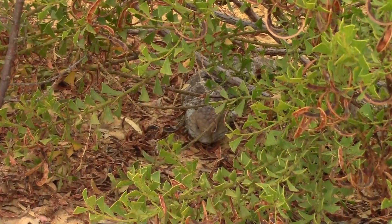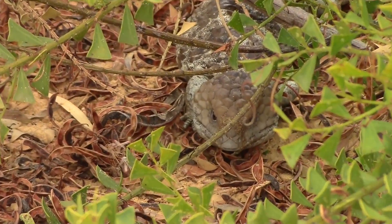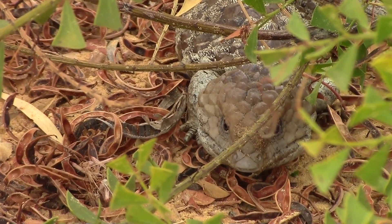They were often found at the base of these shrubs, and I wonder if, like the emu, they also feed on the seedpods.